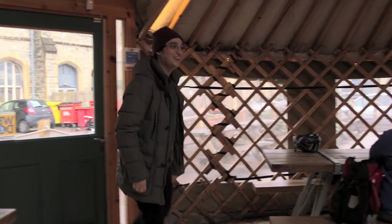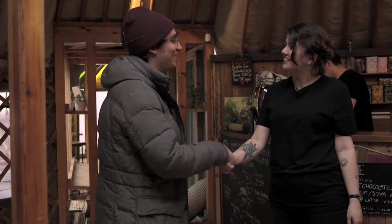Hello. You must be Daisy. Hi, I'm Pax. Nice to meet you. Lovely to meet you. So this is the beautiful Yert Lush. Yes. What a great venue, by the way. Amazing.